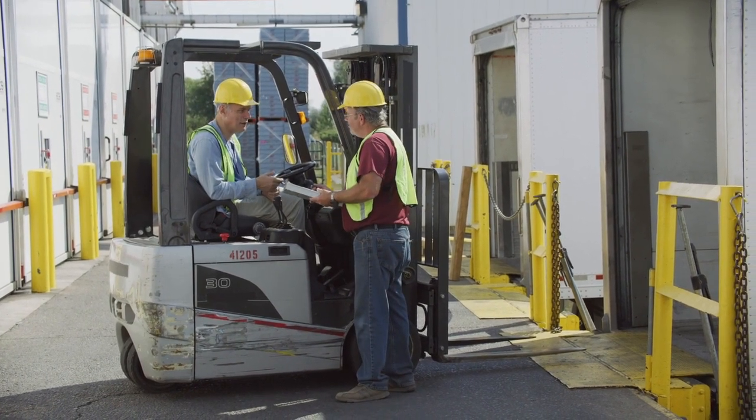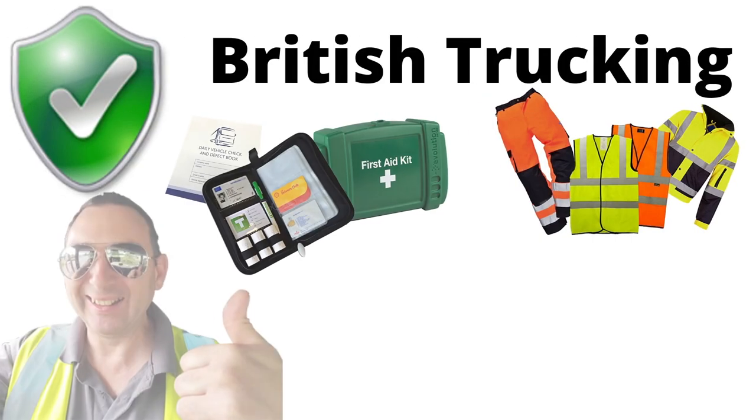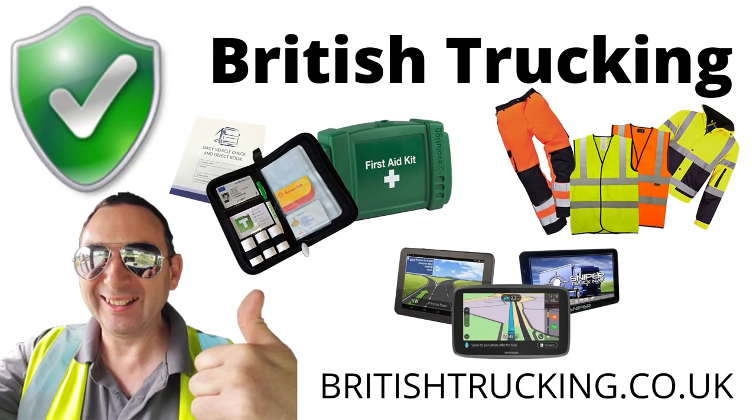For more great tips, news and information, take a look at the British Trucking website. We have some amazing product deals for truck drivers too. British Trucking was built for truck drivers — visit us soon.